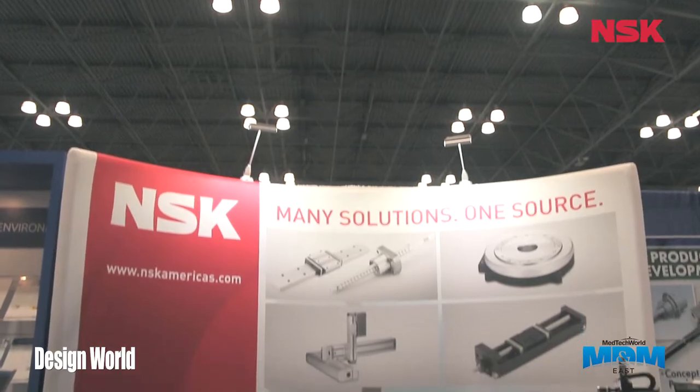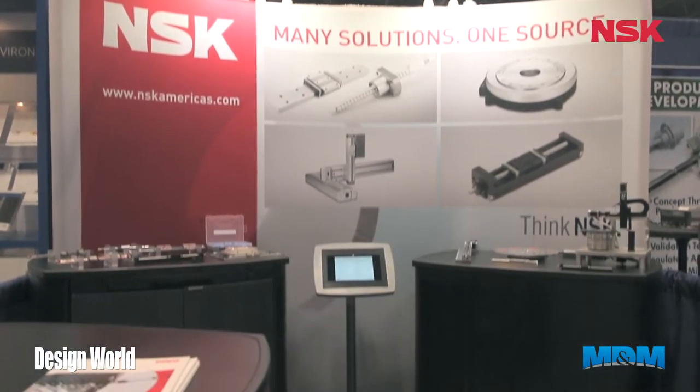Good afternoon. My name is Jeff Moulter. I am the linear and mechatronics segment manager for NSK Precision America, and we're here this afternoon at the MD&M show, June 2014. I want to show you some of our products we're highlighting here and some of our assemblies as well.